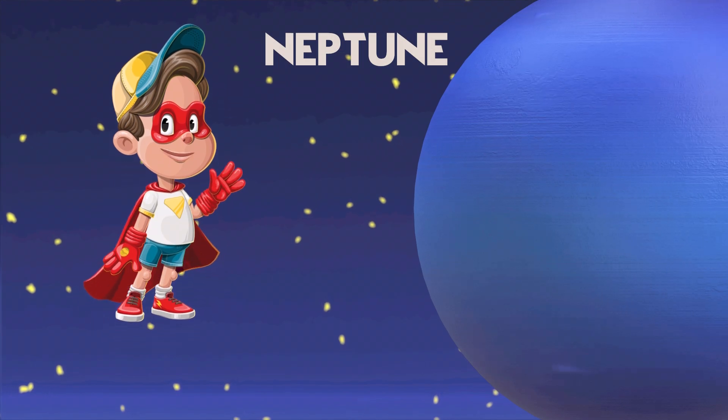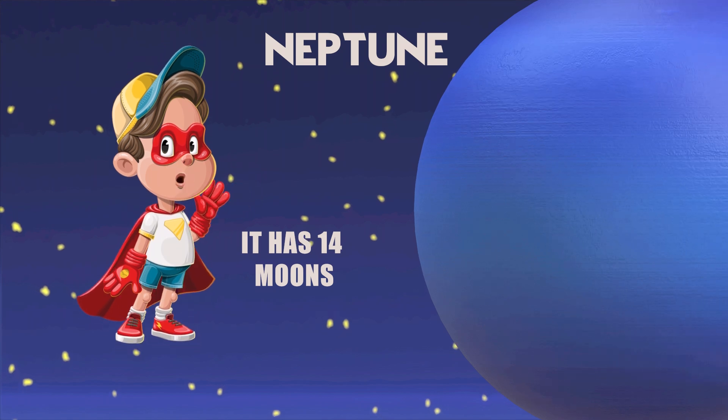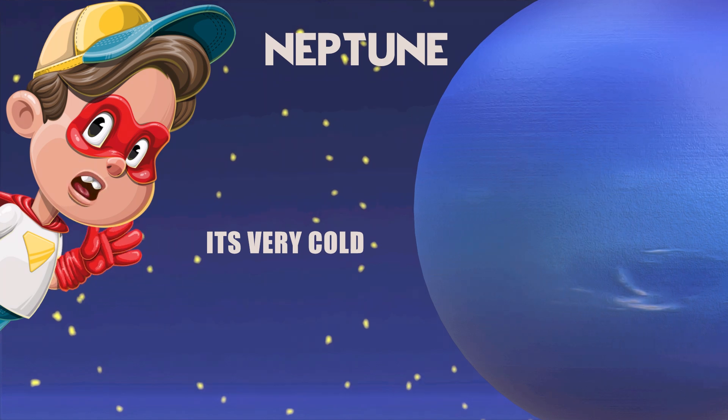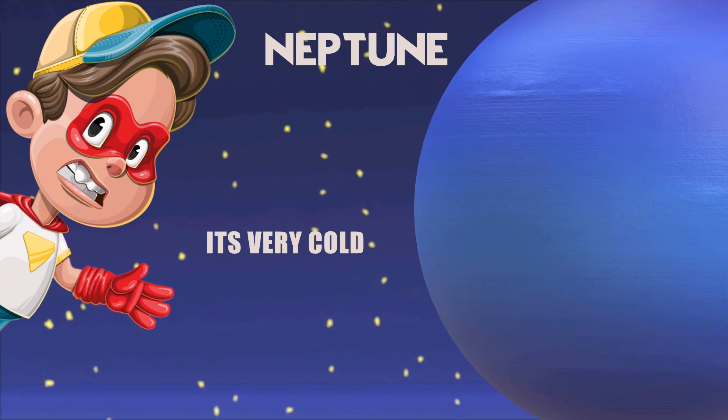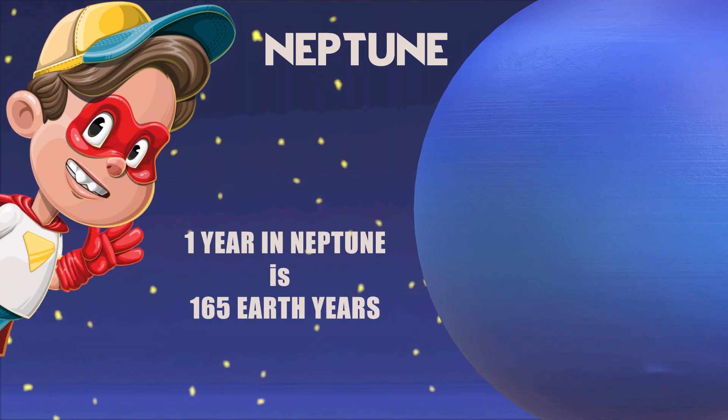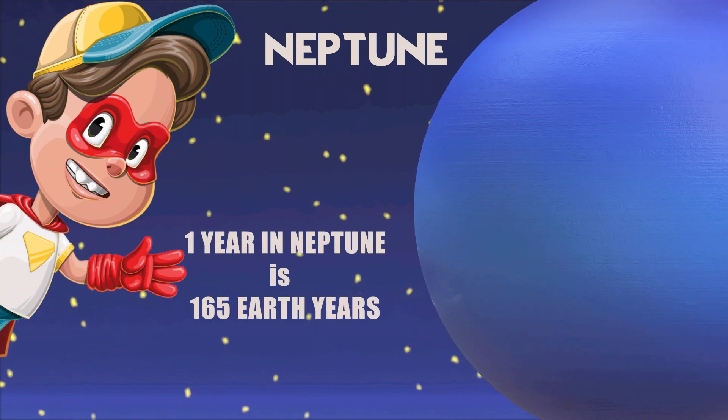Neptune has 14 moons and a fascinating moon called Triton. Neptune is very, very cold — about minus 214 degrees Celsius. One year on Neptune is about 165 Earth years.